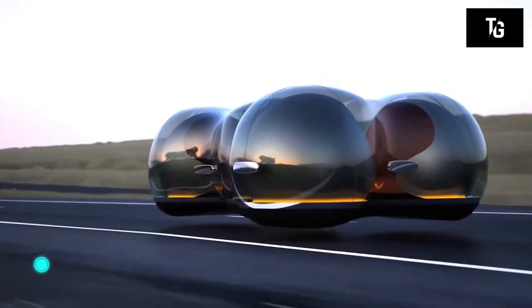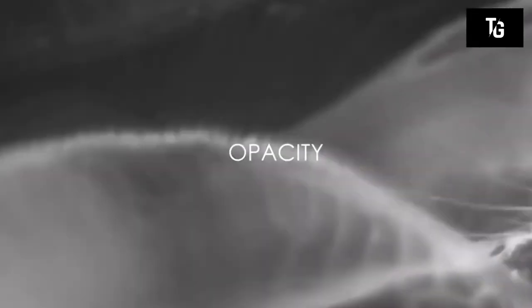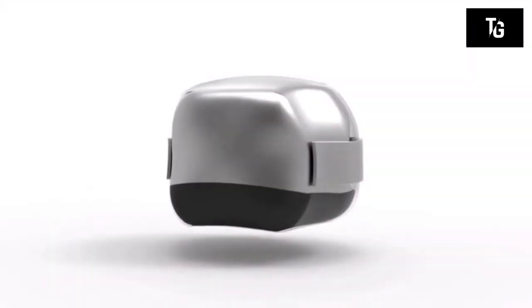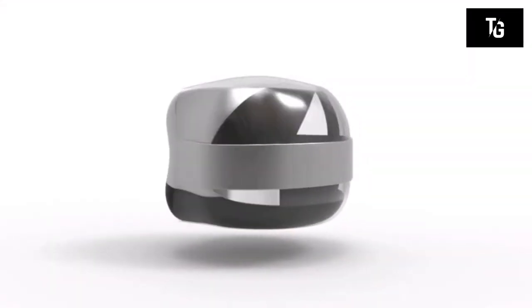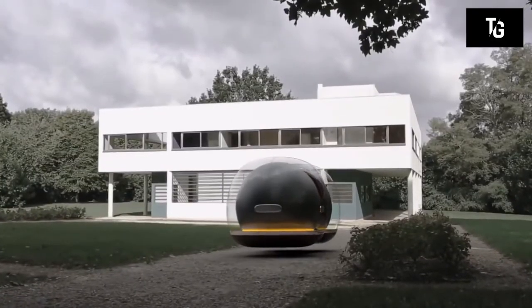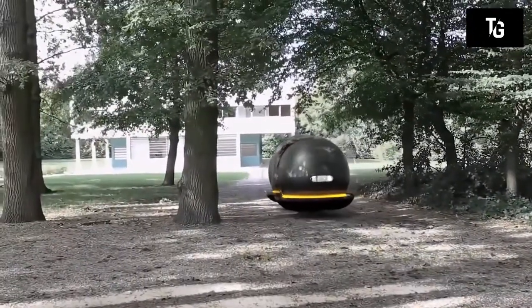In 2017, another futuristic car designed by Renault was introduced. On the outside, this model doesn't look much like a vehicle — it's more like a flying or floating bubble. Notably, this car was designed by an ordinary student, as Renault held a competition for the best design of the car of the future, and the Renault Float was the winner.